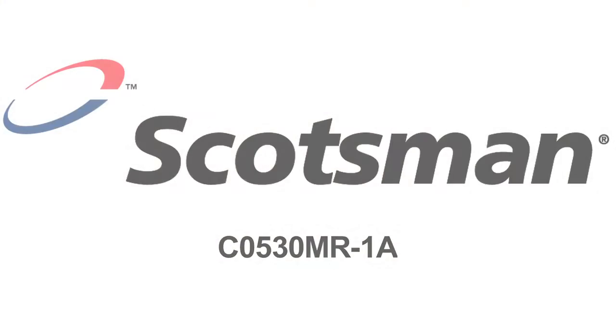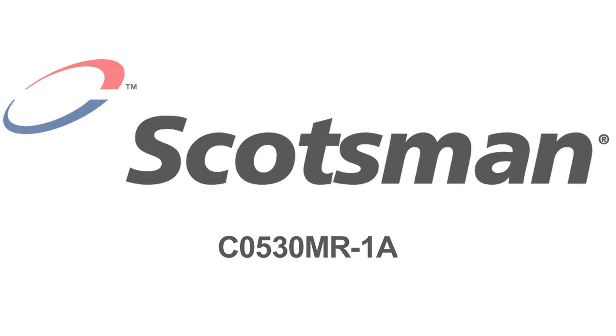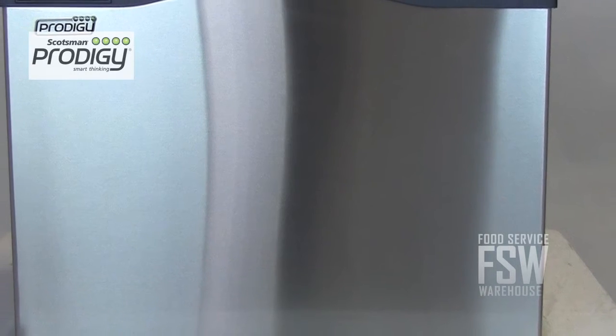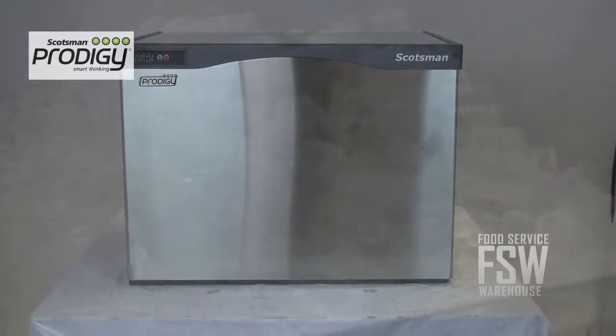Hi, I'm Kelly with foodservicewarehouse.com and I'm here to tell you about the Scotsman C0530MR1A Prodigy Series Cube Ice Machine. This is an advanced commercial ice machine from Scotsman. Every day it produces about 511 pounds of full-size ice cubes.